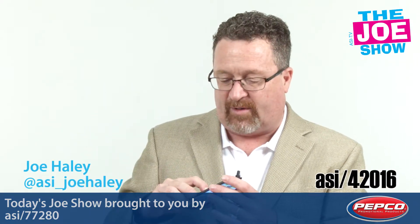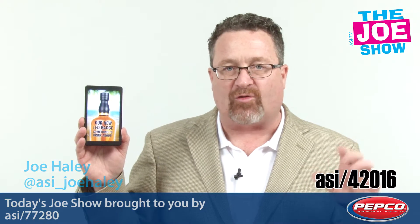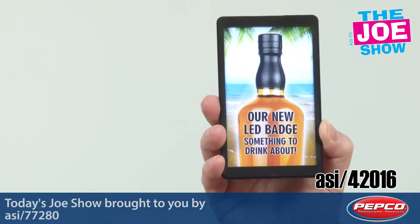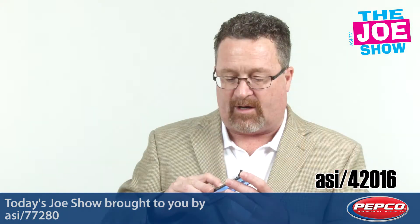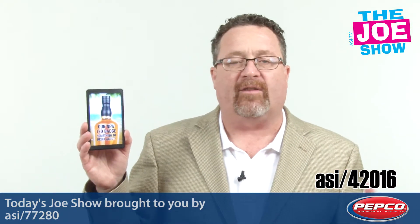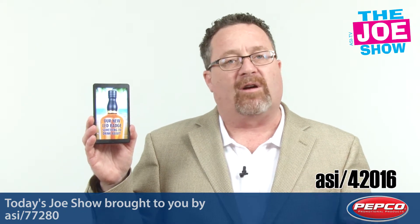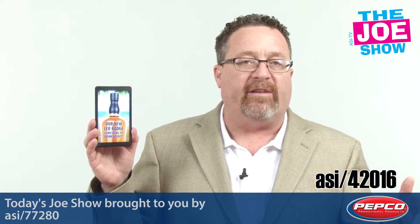This is a light-up badge, and if I push the button on the back once, you'll see we've got that strobing effect. If I push it a second time, it's a little slower, and when I push it a third time, you can see we have a steady light there. This is great for bar and nightclub promotions — say an alcohol company is releasing a new flavor.